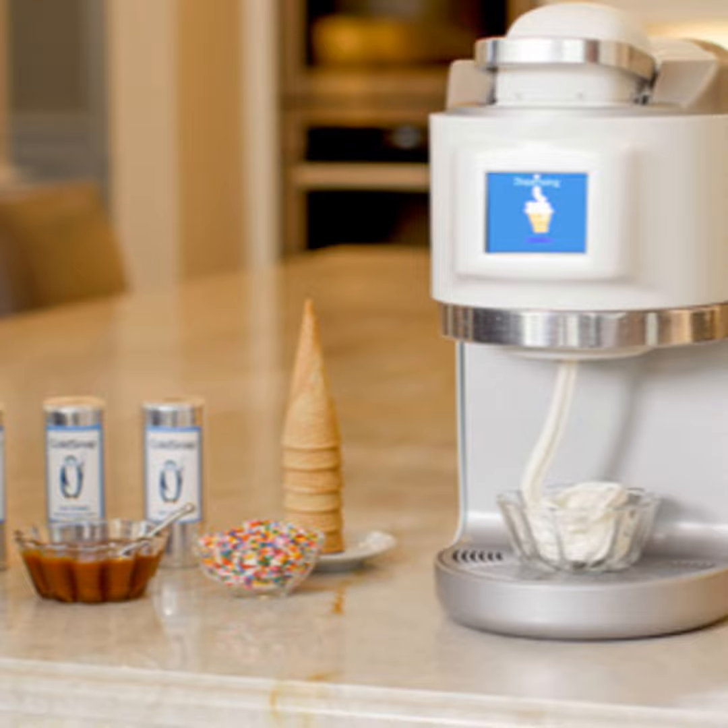What are the advantages — what would you tell consumers about using your system over buying ice cream in the store or going out for it? We kind of call it premiumization. It's a premium product. Because we're freezing on demand, it's a fresh product. It's extremely creamy and smooth — a really delicious product, frozen on demand.